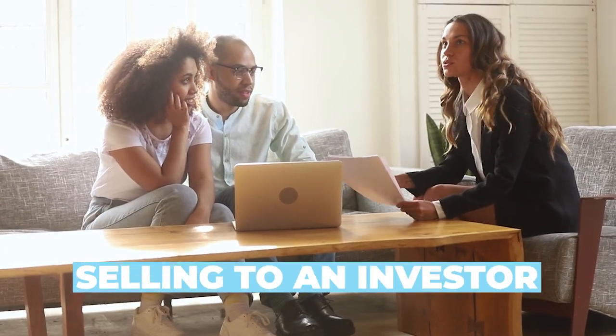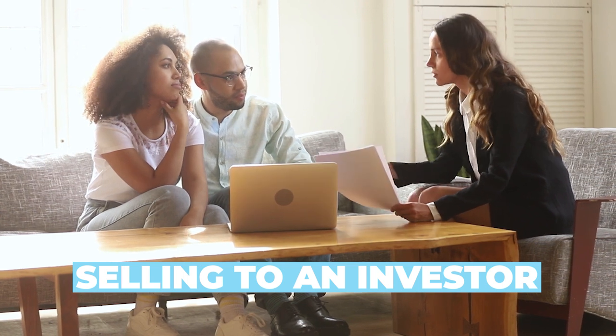Number two would be to consider selling to an investor. The more damage to a house, the more upgrades or repairs that are needed, the more investors are going to be interested in buying your property.